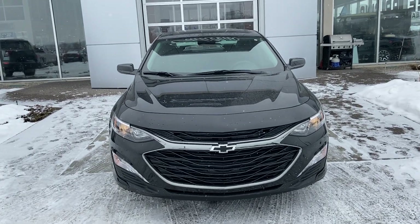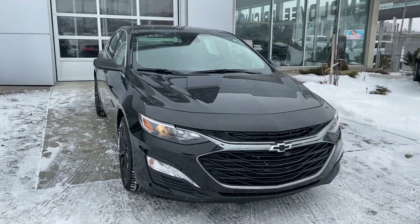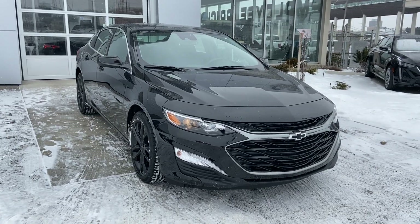Thank you for taking the time to watch this brief walk-around video on the brand new 2020 Chevrolet Malibu LT. Whenever you're ready to take this black beauty out for a drive, come down and see us at GSL GMC, 1720 Boat Trail Southwest.